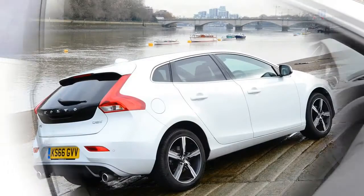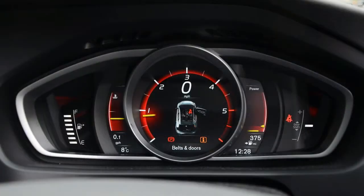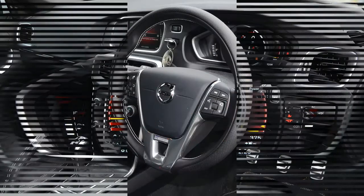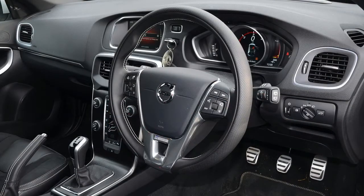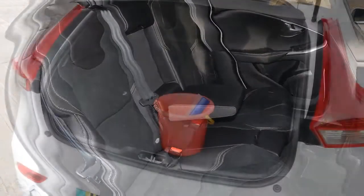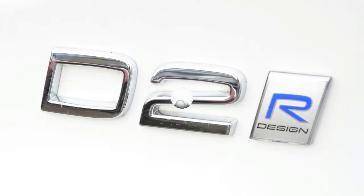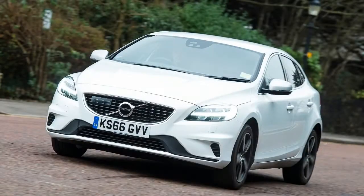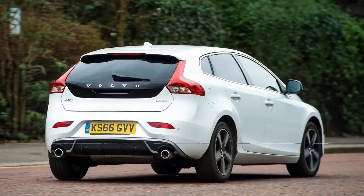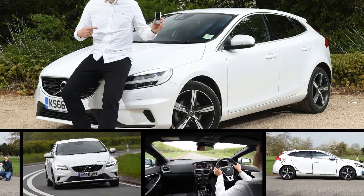On a full tank the trip readout indicates a whopping 700-mile range, and as the miles pile on the vehicle is becoming more and more economical. There is no sportier driving mode, and no BMW-style EcoPro button either. But the long gearing and relatively large 2.0-litre diesel — many competitors use a 1.6 — mean we are seeing over 50 miles per gallon, even throwing heavy London traffic into the mix.